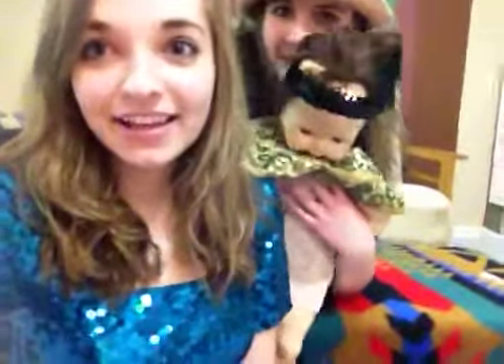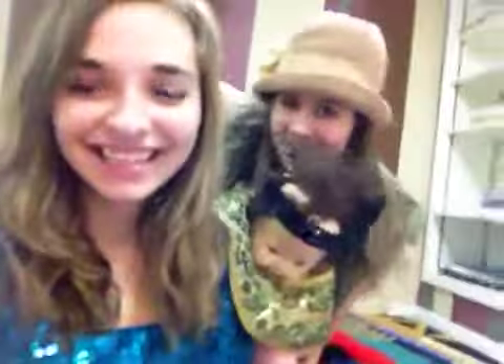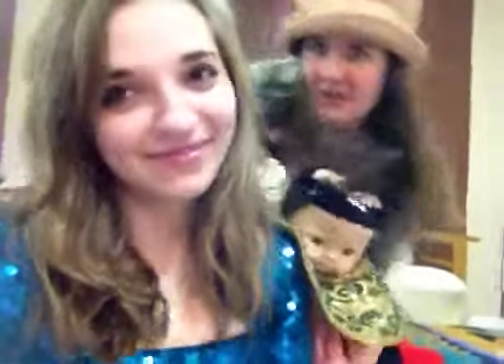Hi, this is Luna and Lola here. This is behind the scenes — also called the magical making of Thrift Shop — which we will show you now: the magic and making of Thrift Shop.